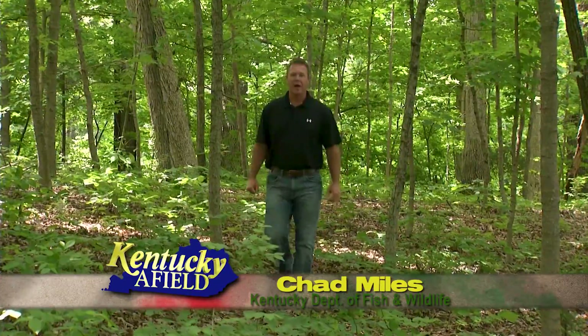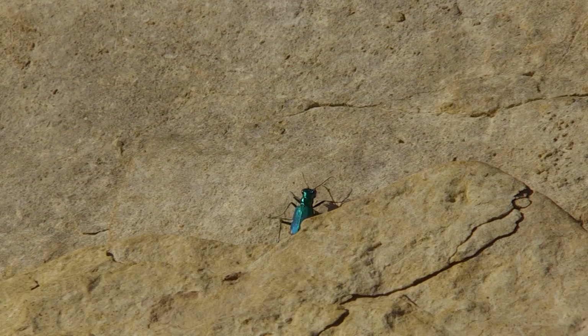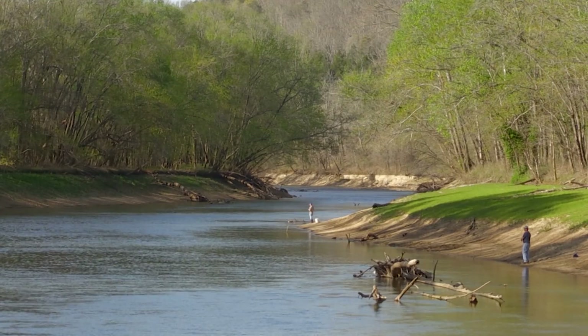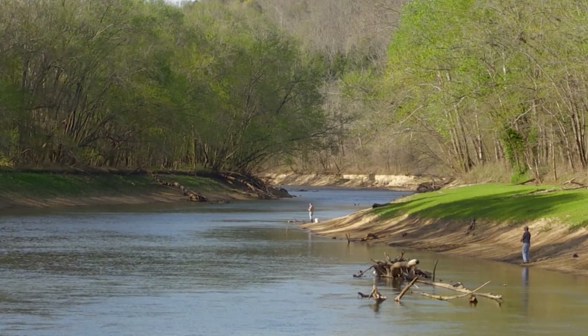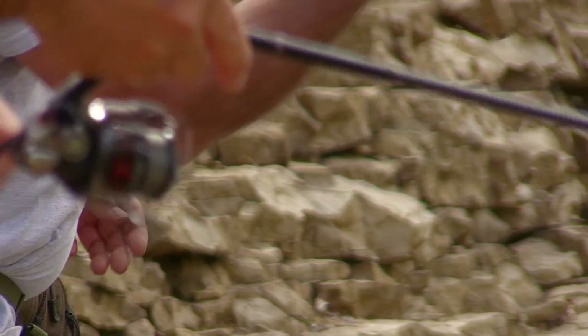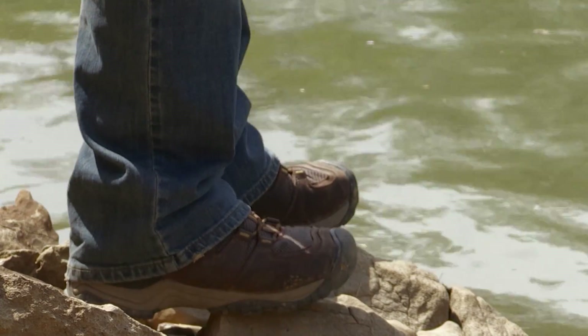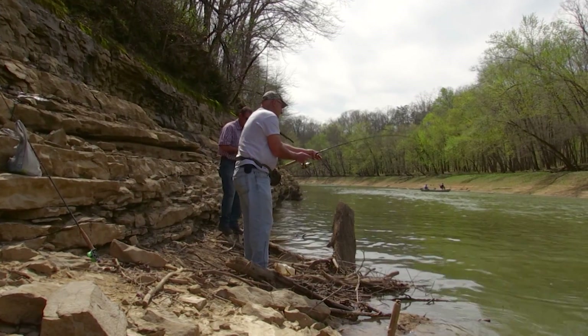Hello and welcome to Kentucky Afield. I'm your host, Chad Miles. Join us as we journey the Commonwealth in search of outdoor adventure. Kentucky is very lucky to have some incredible white bass runs. If you've never caught a white bass, they fight hard and they are fun to catch. See how strong they are? That's the great thing about these fish — they are so strong.